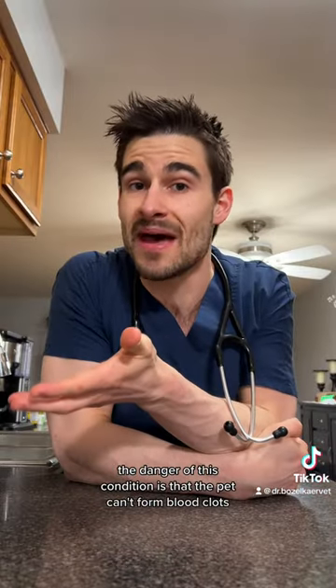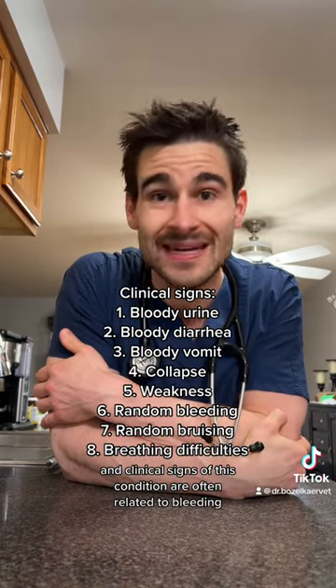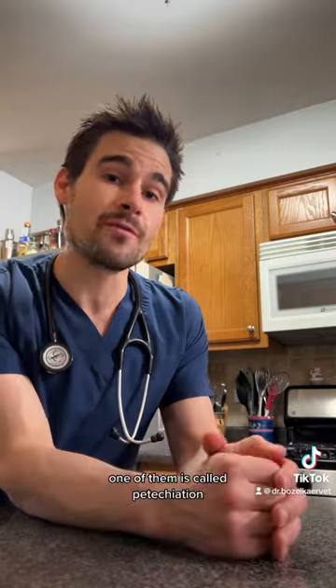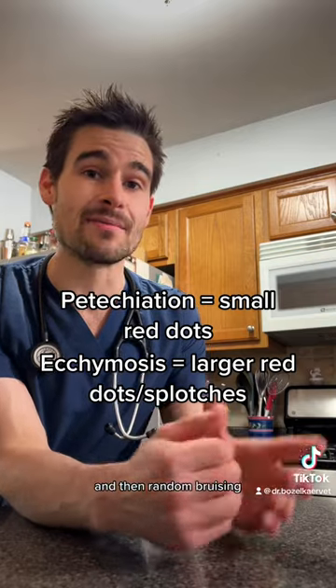The danger of this condition is if the pet can't form blood clots, they will eventually start bleeding out. Clinical signs of this condition are often related to bleeding in one way or another. There are three very important things you need to look out for in your pet that may indicate this condition is present: one of them is called petechiation, which are tiny little red dots; the other one's ecchymosis, which are bigger red dots; and then random bruising.